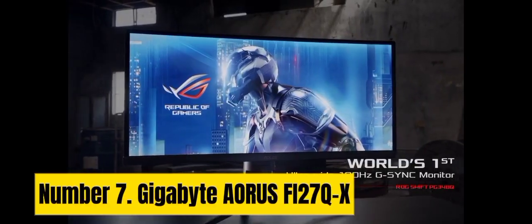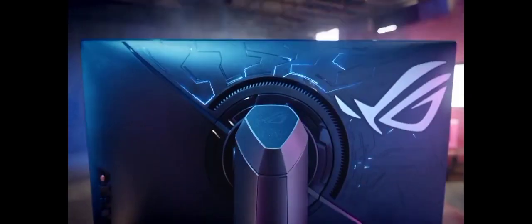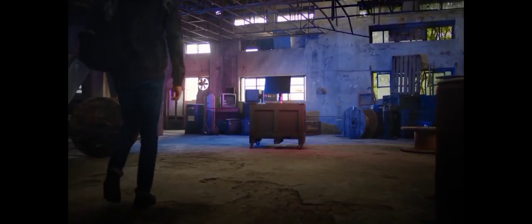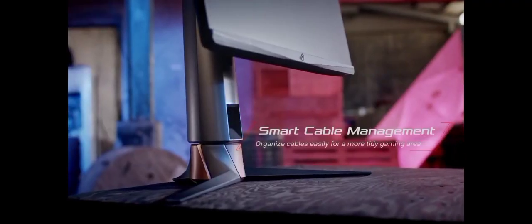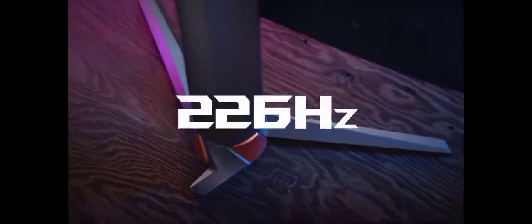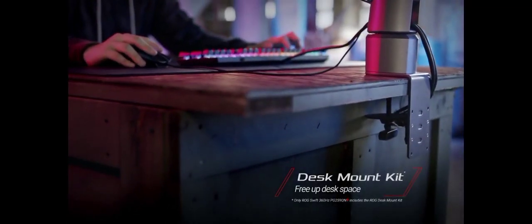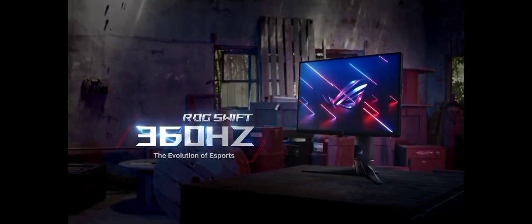Number 7: Gigabyte AORUS 527TX. The Gigabyte AORUS 527TX is a cutting-edge gaming monitor that redefines your gaming experience. With a stunning 27-inch QHD 2560x1440 display, this monitor delivers crystal-clear visuals and vibrant colors, ensuring you never miss a detail in your games. Equipped with a blazing-fast 240Hz refresh rate and a rapid 0.3ms response time, it virtually eliminates motion blur and ghosting, providing you with a competitive edge in fast-paced games.